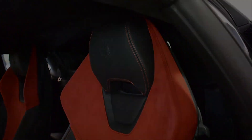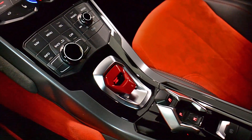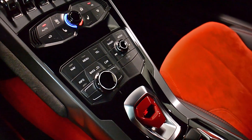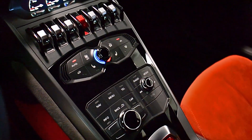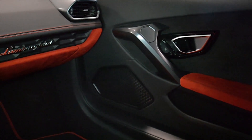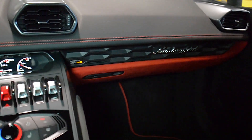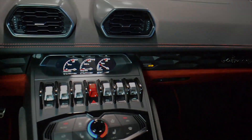This Huracan is still in new condition and comes well optioned, including navigation, rear camera, power adjust and heated seats, branding package, bicolor black leather with contrast red Alcantara fabric interior, clear bonnet, silver painted sport wheels, red calipers, and much more.